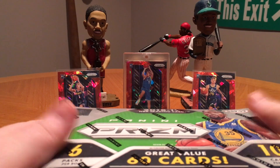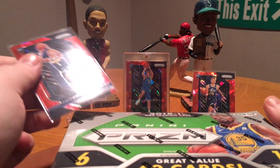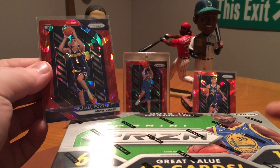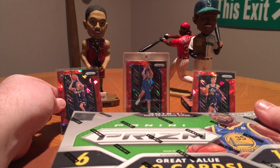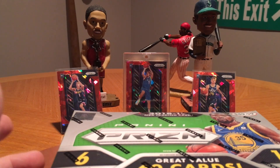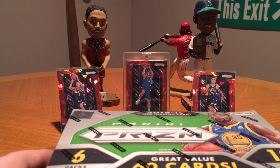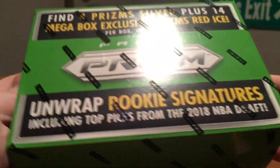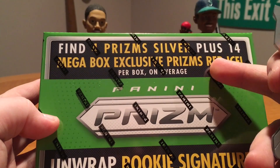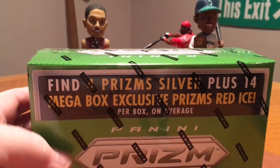Then I pulled two others. Michael Porter Jr. here — he has some room for improvement. Obviously he's out for the year, so his hobby will grow in the future as long as he comes back and plays at a somewhat high level. Grayson Allen — I'm not a big fan of him, but it's a rookie card so I can't complain. Those cards look awesome. I think you get ten of those in these boxes. You get four regular Prism silvers plus, I think, ten red ices. Not bad.